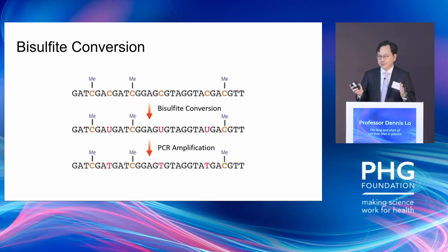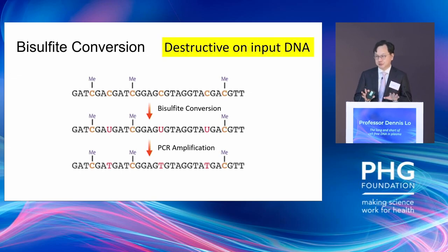One problem with epigenetic tests so far is that most people have to convert an epigenetic phenomenon into a genetic one, which is then interrogated by DNA sequencing. One of the most popular conversion processes uses a chemical called sodium bisulfite. The problem is that every time you do that, there is a chance you degrade a significant proportion of DNA — some literature even says you might degrade 90% of your input DNA.